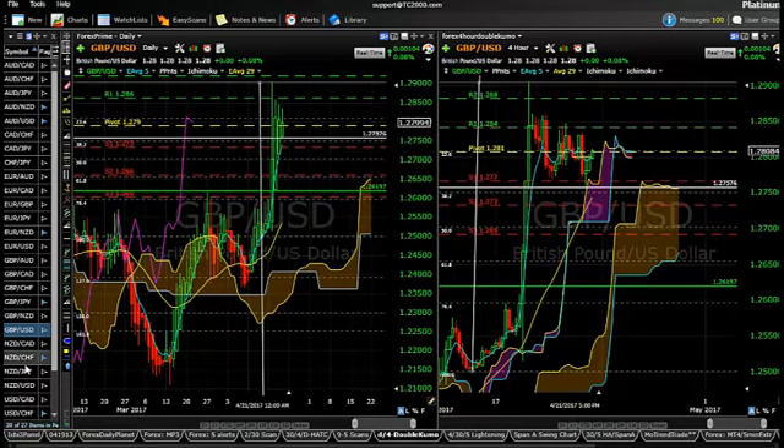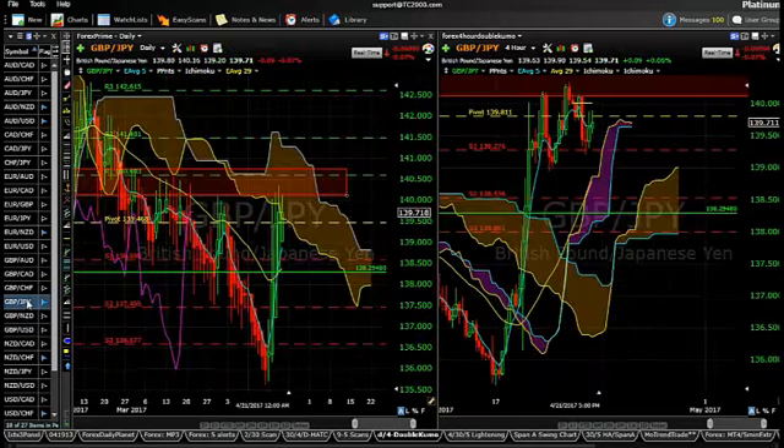I'm looking for the British Pound to continue to move up against all pairs this week — we'll see if I'm right. Based on the current analysis, the Fib lines and the Ichimoku charts, that's what I see happening so far. The only one that's a little bit uncertain to me is the British Pound versus the Japanese Yen, so we'll see how that works out.